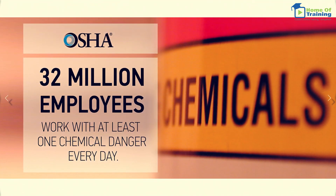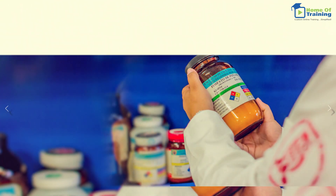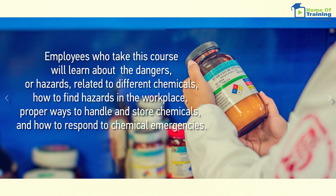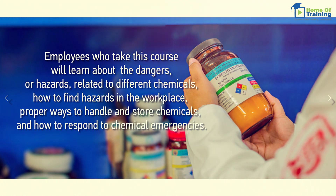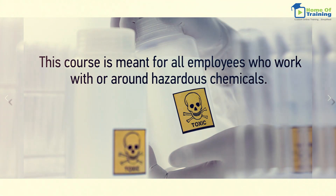OSHA says about 32 million employees work with at least one chemical danger every day. Employees who take this course will learn about the dangers or hazards related to different chemicals, how to find hazards in the workplace, proper ways to handle and store chemicals, and how to respond to chemical emergencies. This course is meant for all employees who work with or around hazardous chemicals.